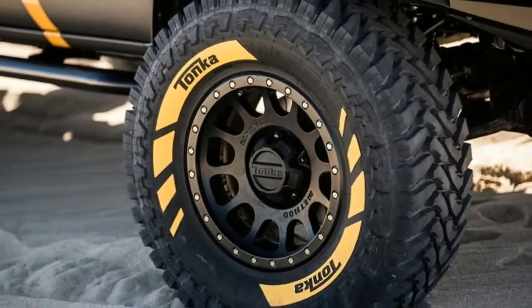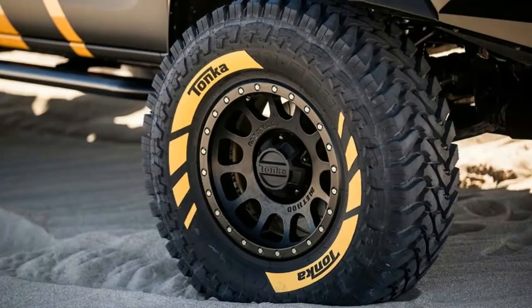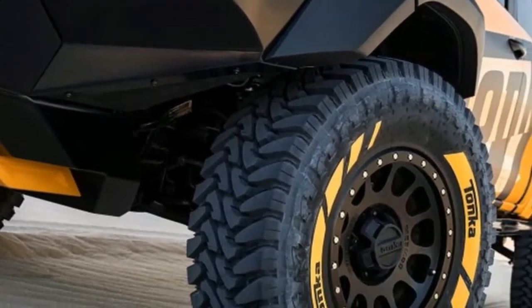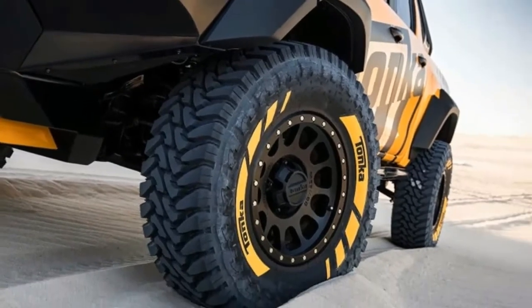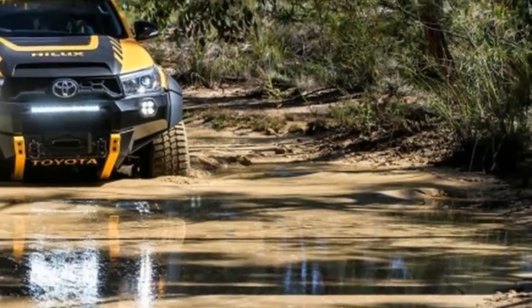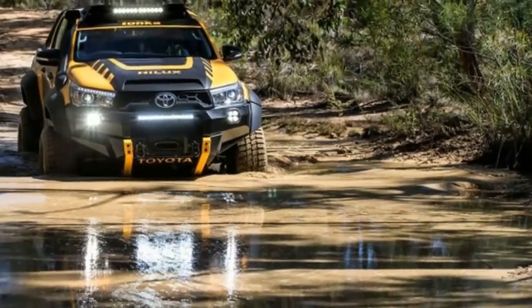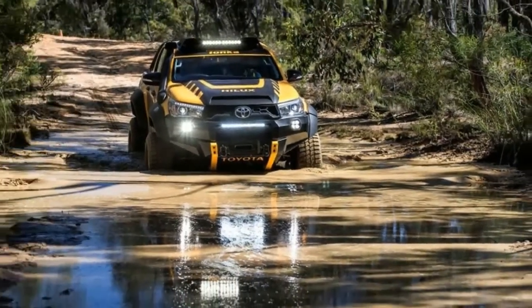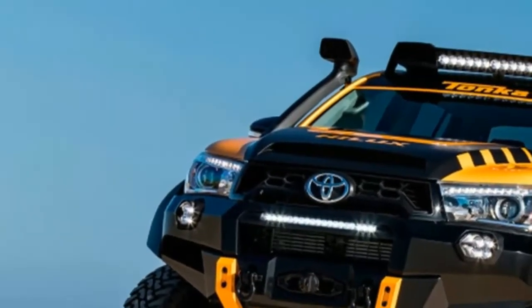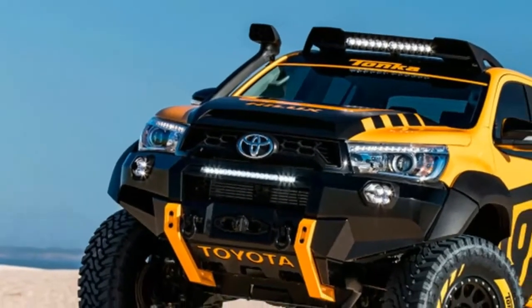In addition to the classic black and yellow Tonka colors, this Hilux is packed with a suite of off-road goodies. The ride height was increased six inches by upgrading the suspension, the axles, and adding 35-inch off-road tires. The aggressive front bumper has a six-millimeter-thick skid plate and new LED lighting. There are new vents in the hood, a snorkel on the right fender, and huge fender flares to help stop mud and dirt coming off the new tires.